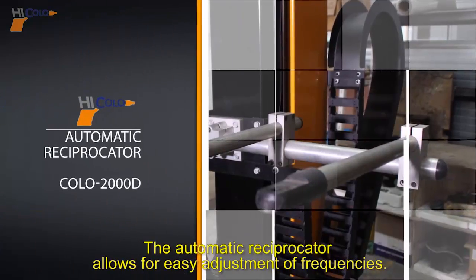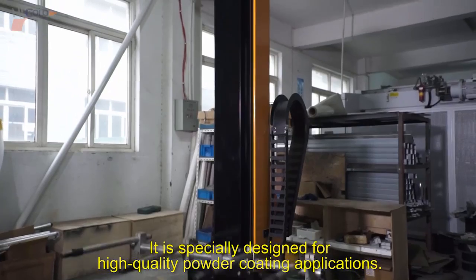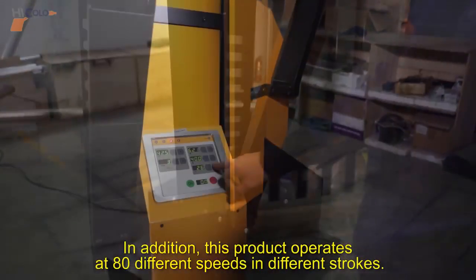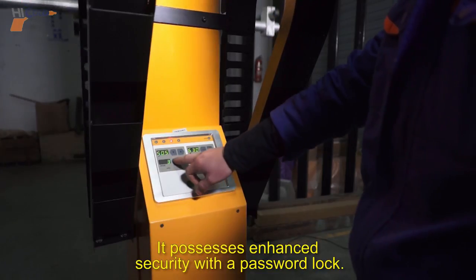The automatic reciprocator allows for easy adjustment of frequencies and is specially designed for high quality powder coating applications. In addition, this product operates at 80 different speeds and different strokes. It possesses enhanced security with a password lock.